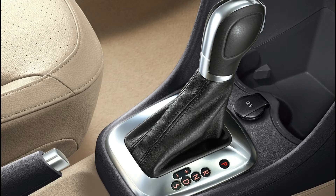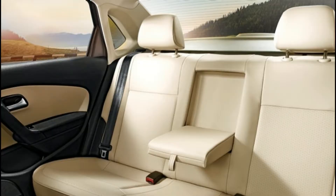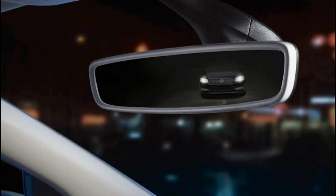Key features include air conditioner, climate control, central locking, CD player, power steering, power windows, steering adjustment, rear rack vent, remote controlled boot, and electrically adjustable mirrors. Volkswagen Vento is available in 6 colors: carbon steel, titanium beige, candy white, toffee brown, blue silk, and reflex silver.